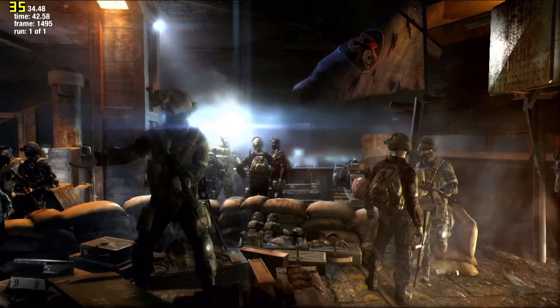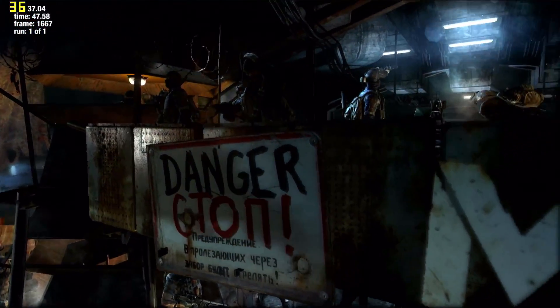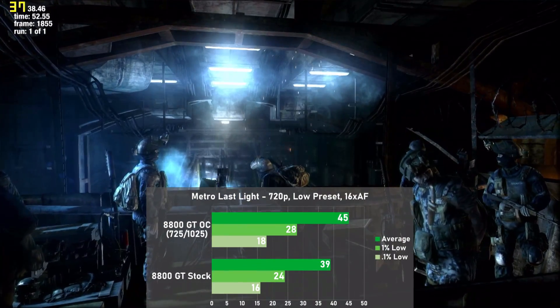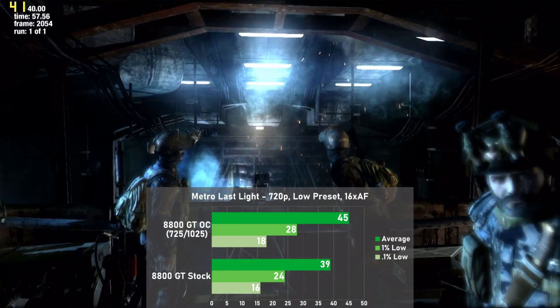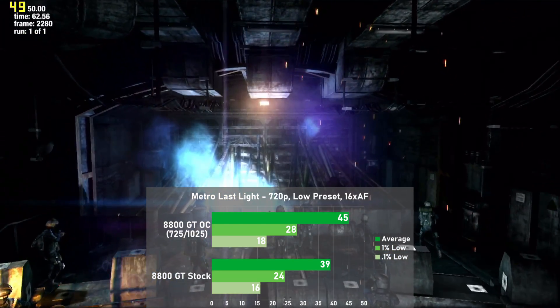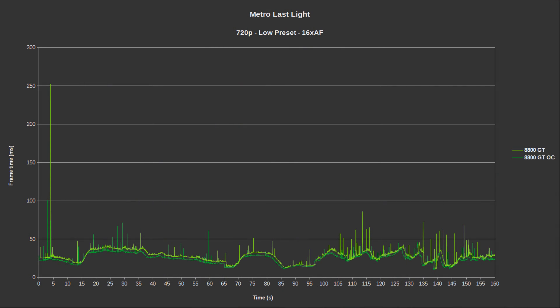Moving on to some newer games, we have Metro Last Light — definitely one of the hardest to run in this suite, so I used 720p with a low preset and 16xAF. In a 160-second run of the built-in benchmark, the card eked out 39 frames per second, with 1% lows down to 24. Overclocked we jumped 15% to 45fps, with 1% lows rising 17% to 28. Frame times saw some inconsistencies, with a particularly bad repeatable spike in the first few seconds that improved when overclocked.